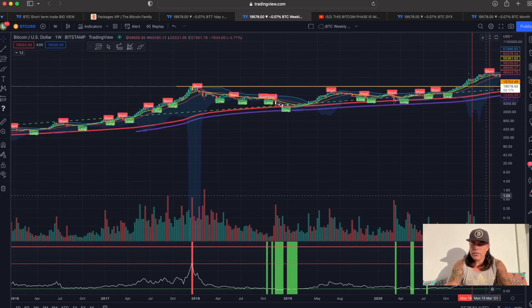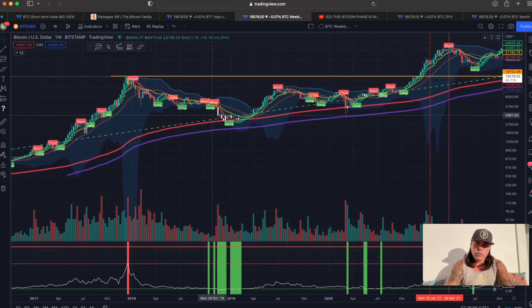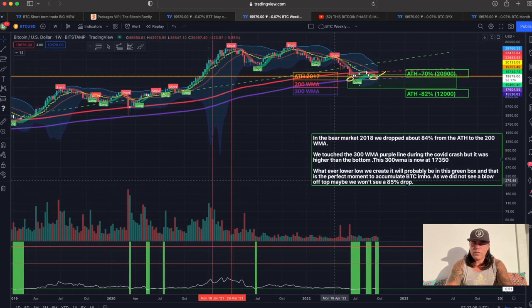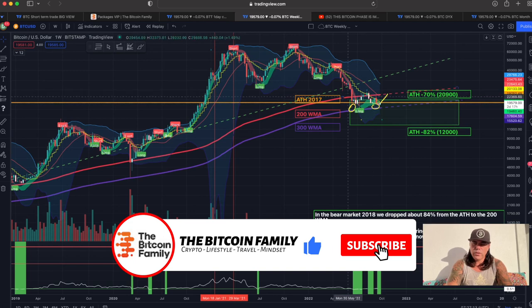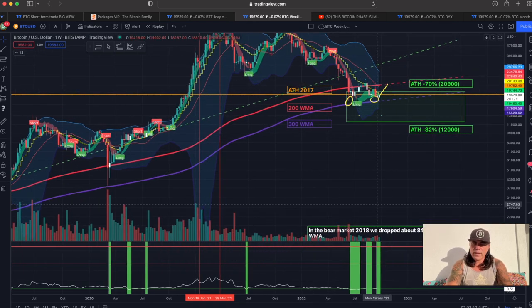In these green areas, guys, you should be buying Bitcoin. Why? We can see the same structures — do you see these white candles over there and then the green area? This means we are bottoming out, and that's the moment you buy. Every time, again and again. And we see the same structure now. We see these white candles and a lot of green, telling us that we are bottoming out.